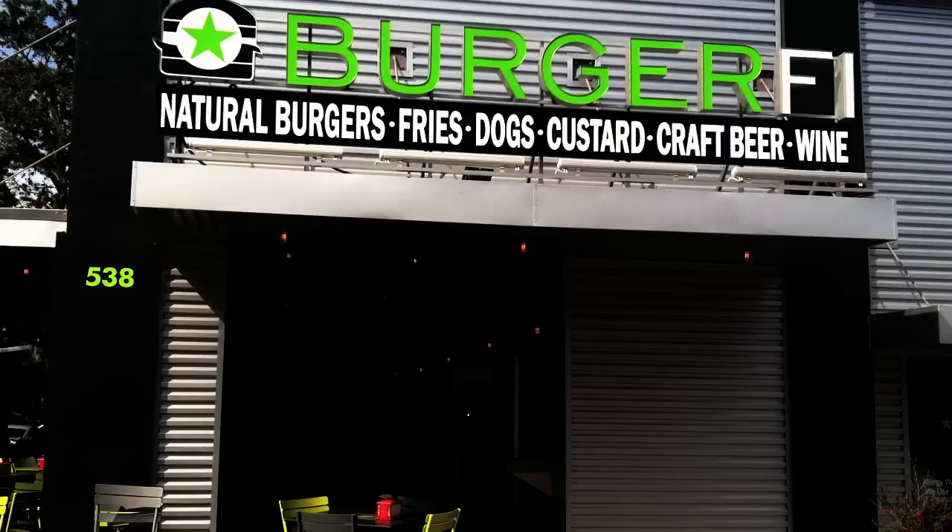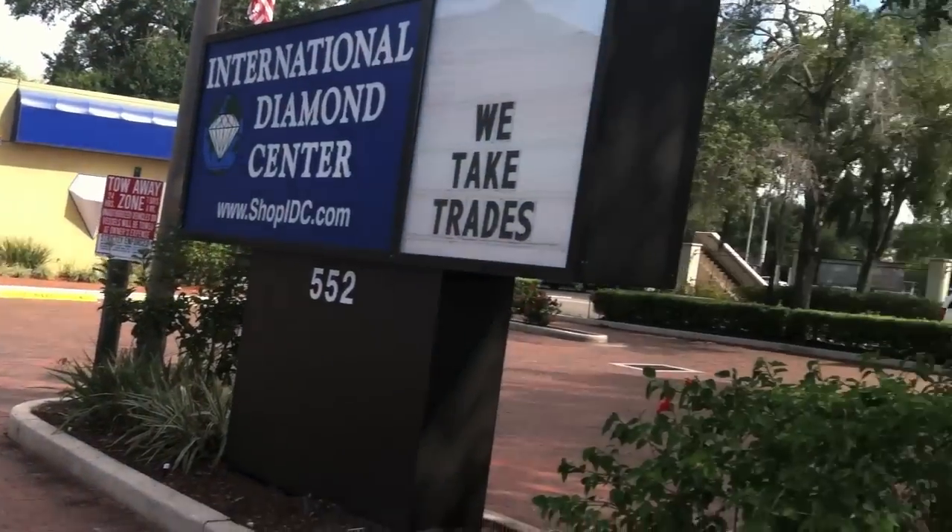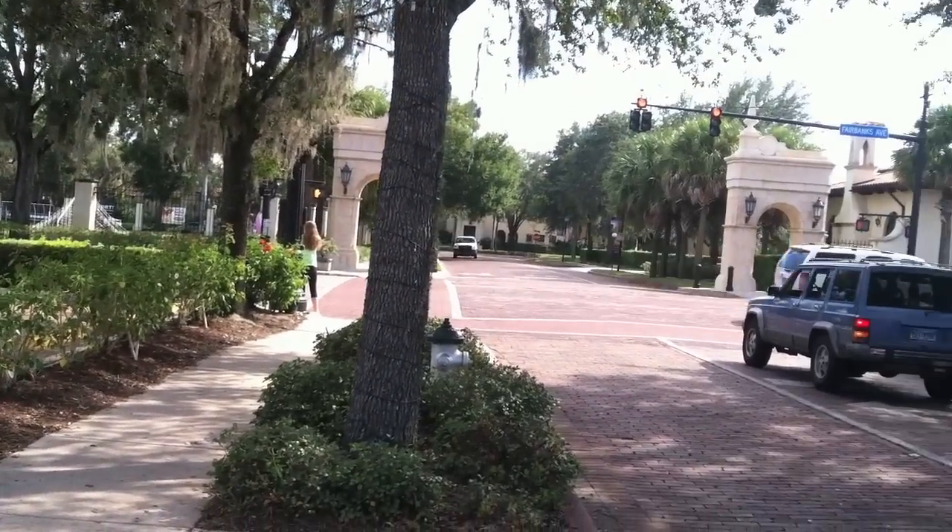BurgerFi is a modern restaurant that specializes in burgers, hot dogs, french fries, custard, and beer and wine. Located across the street from Rollins campus, BurgerFi has been gaining much attention from the Rollins community. Let's hear what some Rollins students have to say.